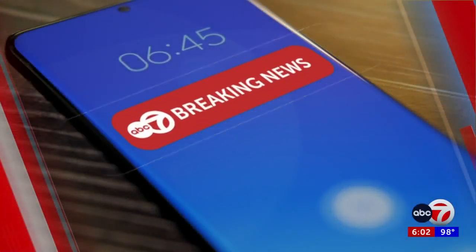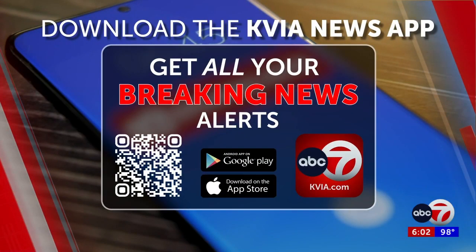All right, Brianna, thank you. We have complete coverage of this fire on the KVIA News app. You can download it by scanning the QR code on your screen. The app is free, and you can also download it from the App Store or Google Play.